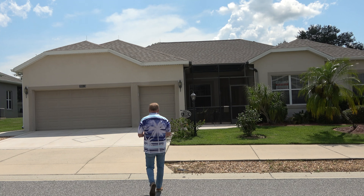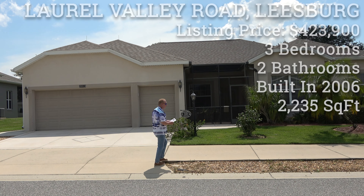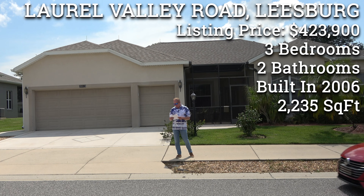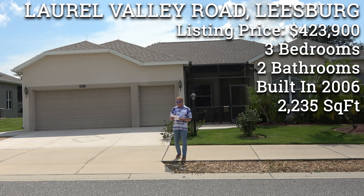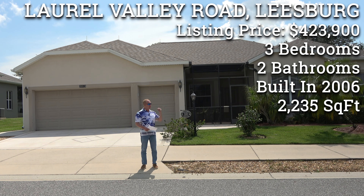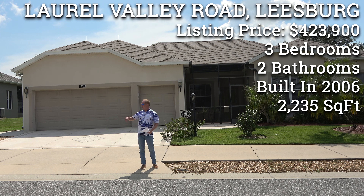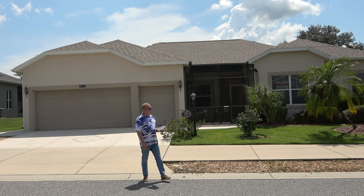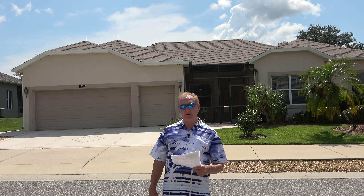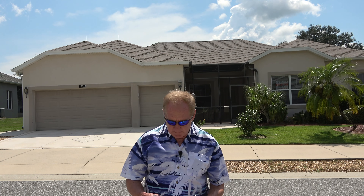This home is listed for $423,900 and there's 2,235 square feet of living area. It's only been on the market one day and it was built in 2006. We're out here on Laurel Valley Road, which is one of the major roads that comes through here, leads you out to the back gate. If you follow the road around Charlemagne, it would take you to Plantation Boulevard.